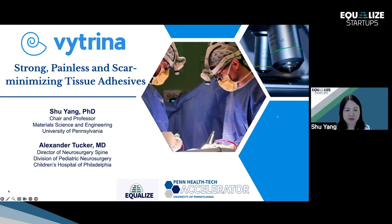Hello, everyone. I'm Shu Yang, professor in material science engineering at University of Pennsylvania. My partner is Alexander Tucker, director of neurosurgery spine at the Children's Hospital of Philadelphia. We co-founded Vatrina last year to develop strong, painless, and scar-minimizing tissue adhesives.